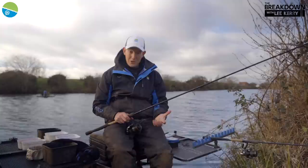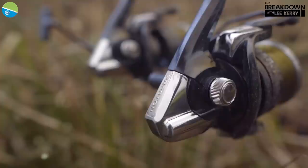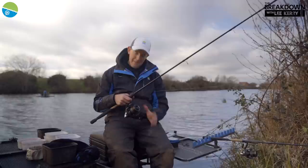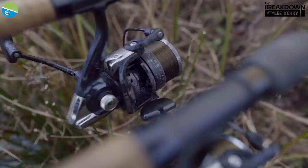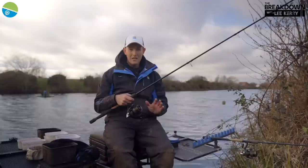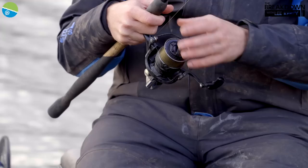Now we know where to fish, let's run through the setup. First of all the reel — it's a 520 Extremity. You can see this one's still got groundbait on from the weekend; it's very hard-wearing. I've absolutely hammered these reels and I'm still on my original ones — brilliant for feeder fishing. Some people like a really small reel when fishing short, but not for me. I like a 520 for all my feeder fishing — that size of reel gives me power and control.